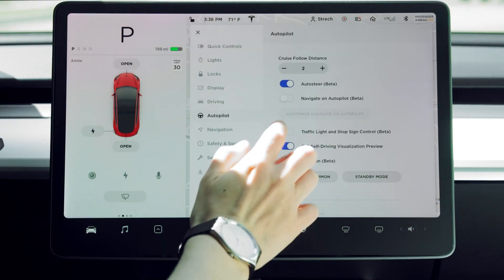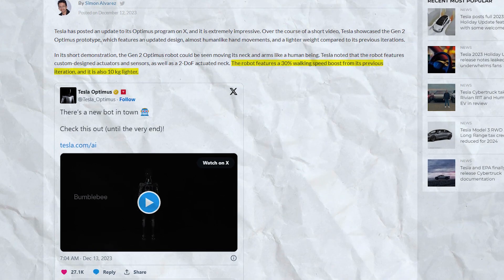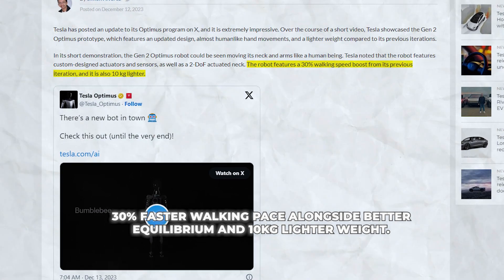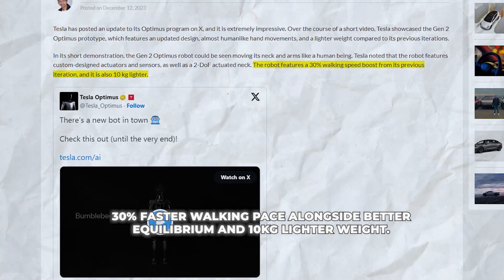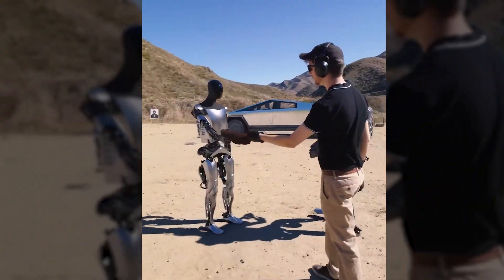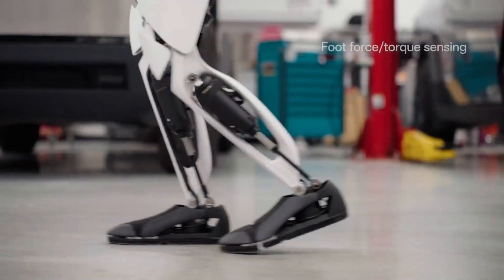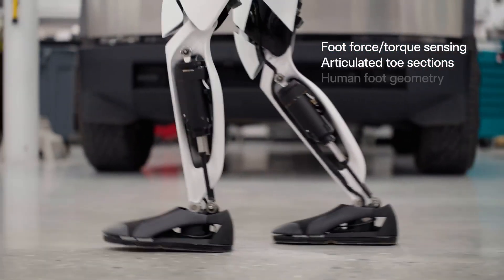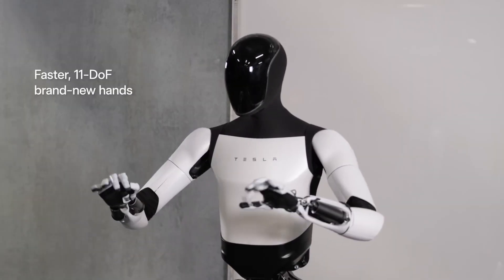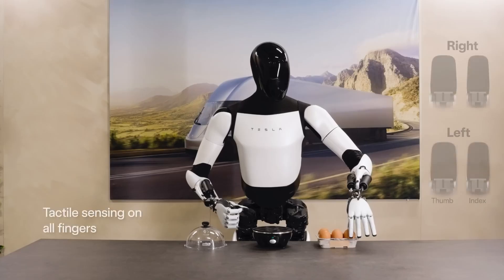Propelled by Tesla's expertise in vehicle automation, this latest Gen 2 prototype boasts a 30% faster walking pace alongside better equilibrium, and a 10kg lighter weight than prior versions. Sensors embedded directly into mechanical actuators and tendons grant more precise control over Optimus' motor functions. Meanwhile, specially articulated feet provide stability via human-inspired geometry, and upgraded hands have gained tactile sensitivity for handling a wider variety of objects without damage.